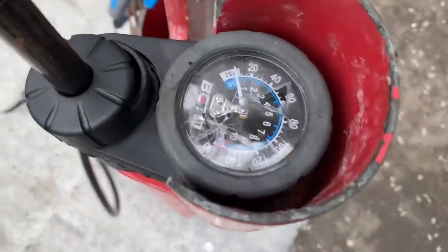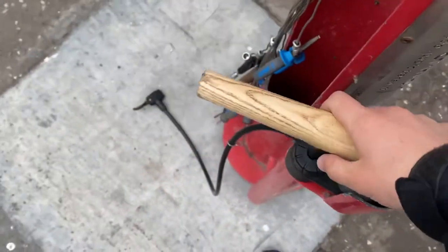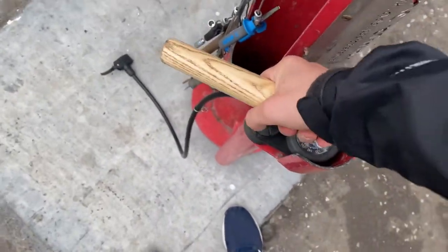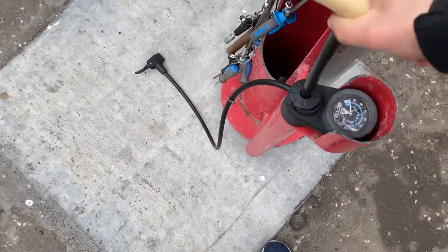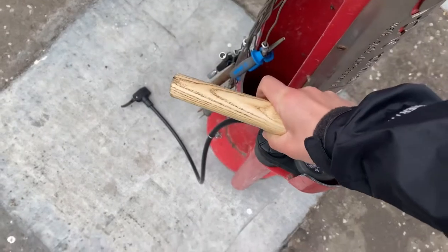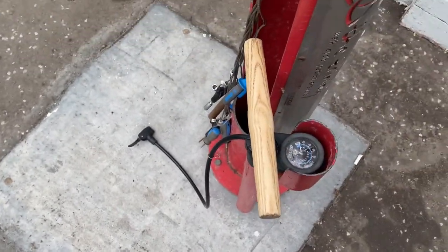Look at the station — even though it's so cracked. Someone needs to come fix this.